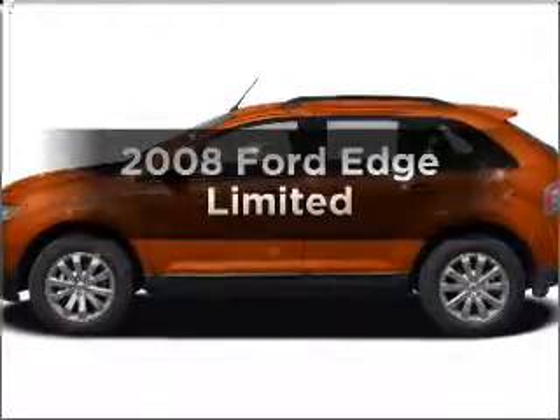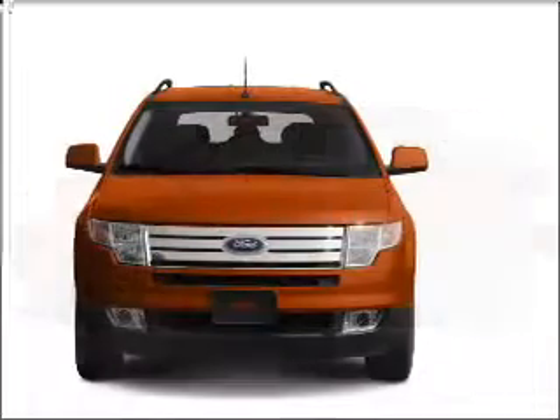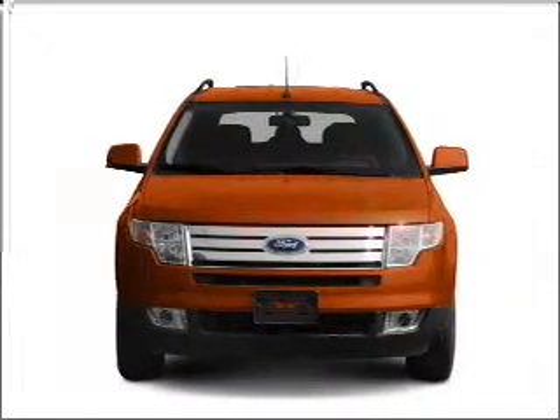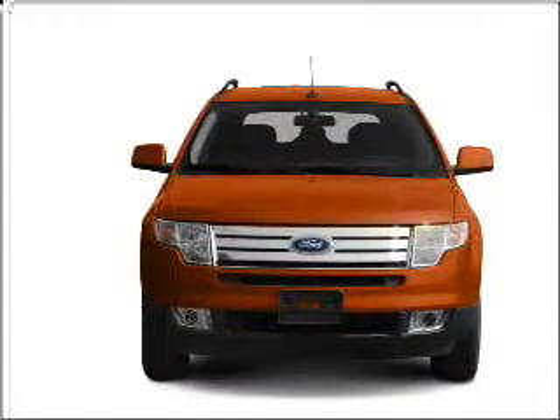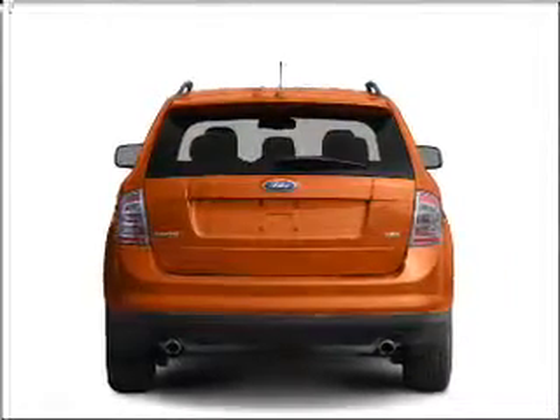Check out this 2008 Ford Edge. If you're looking for an automobile with great attributes, look no further. With a reliable six-cylinder engine connected to a smooth-shifting six-speed automatic transmission, brake safely with the anti-lock braking system.